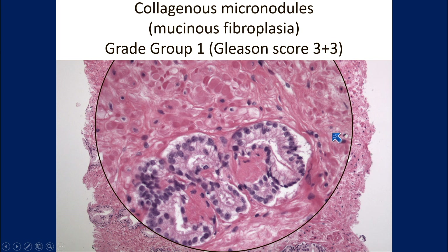Question for you: this is the only biopsy focus seen in the whole complement of biopsies — how many of you would order immunohistochemistry just to make sure? Thank you very much.